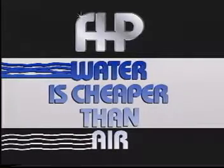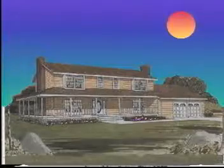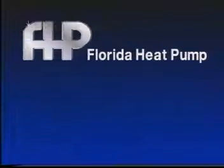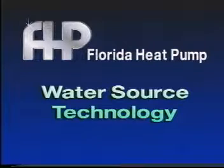We're not anymore. We want the whole world to know, so we've produced this program to tell them all about it. Yes, it's true — water is cheaper than air. Taking advantage of water source heat pump technology can reduce your cooling costs in the summer and reduce heating costs in the winter. Water is becoming the cheapest fuel available. Florida Heat Pump wants you to know all the facts about this exciting technology so you can take advantage of cost-effective comfort in your homes and businesses.